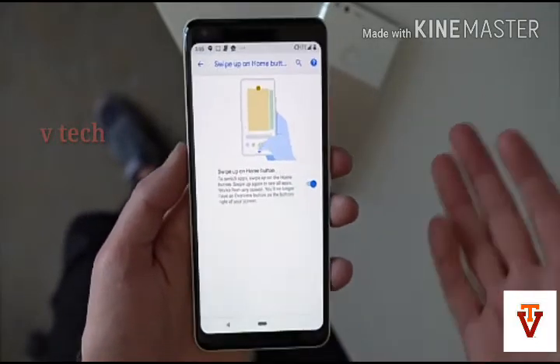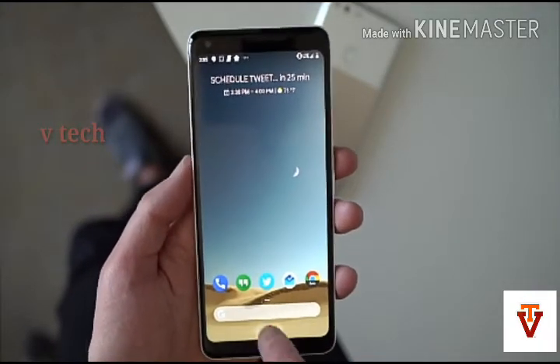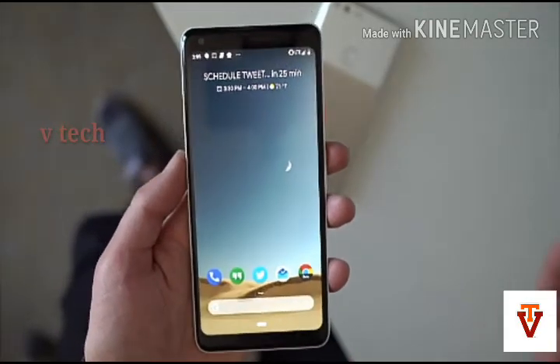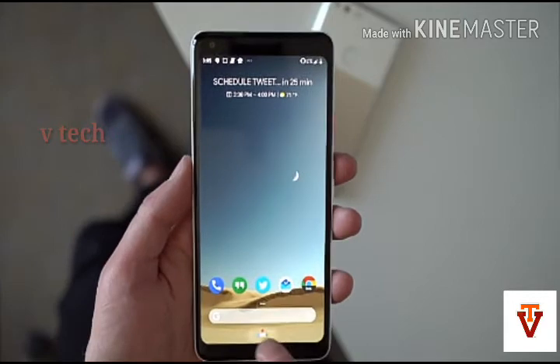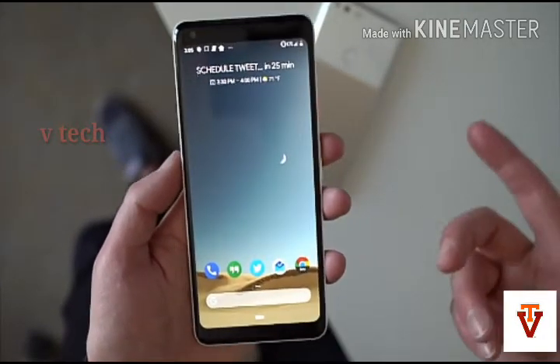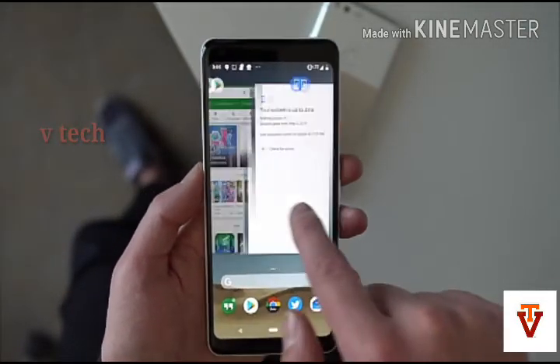The first feature is the new system navigation interface. Android P comes with a brand new system navigation which is predominantly gesture-based and innovative. Google says that it will be helpful with phones getting taller. There is also a single home button — you can swipe up to see a newly designed overview that provides previews of recently used apps, as you can see on the screen.